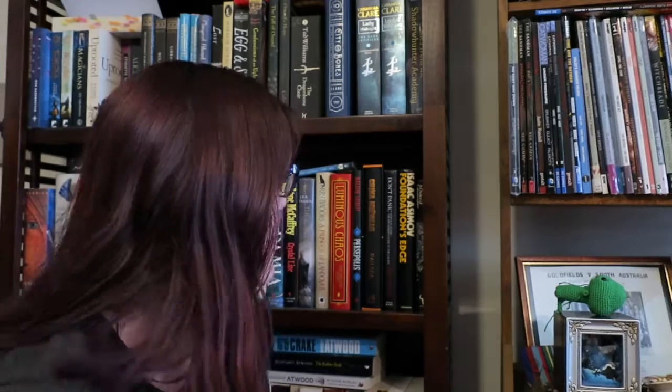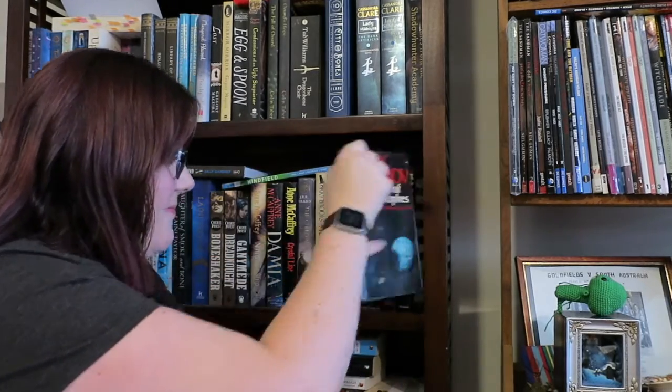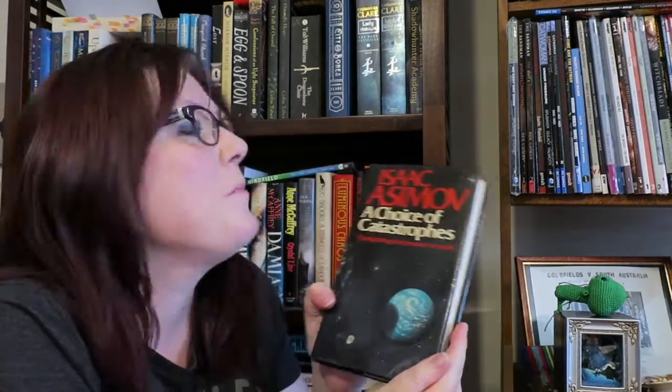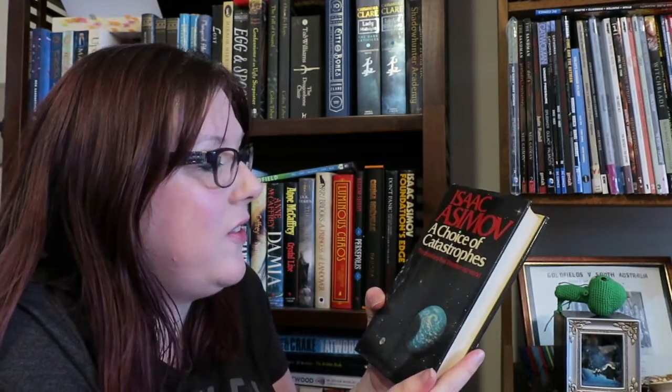Find a book with stars on it: Isaac Asimov's The Choices of Catastrophes: The Disasters That Threaten Our World — so non-fiction.